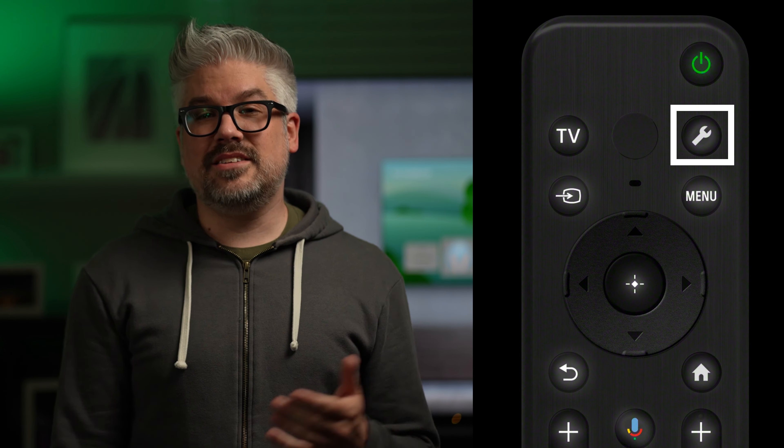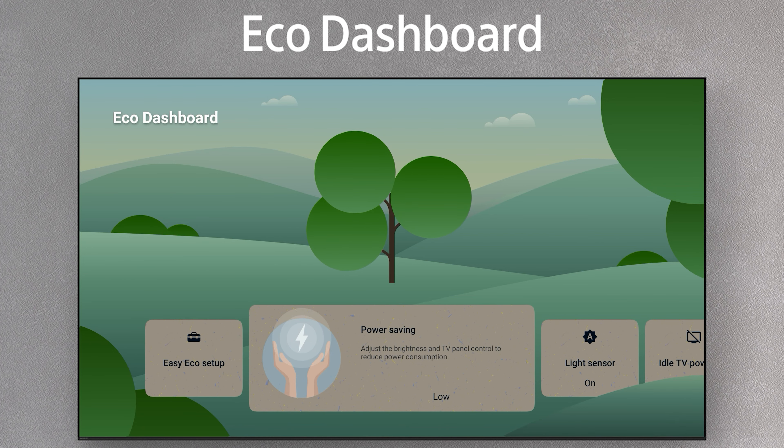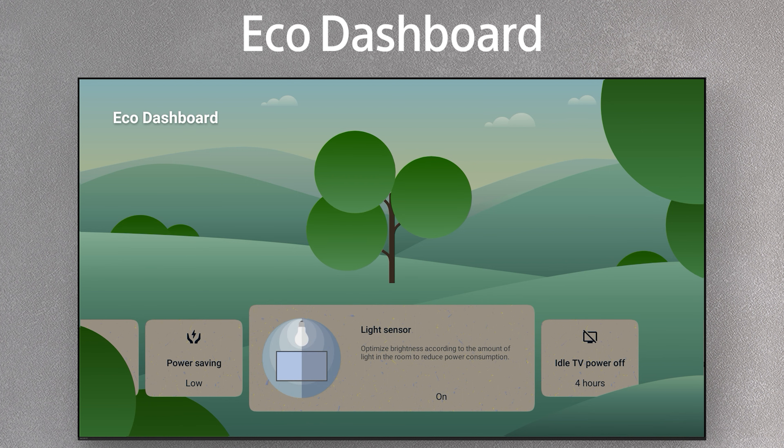To use the Eco Dashboard, press the Quick Settings button — the button with the little wrench icon on the remote — and select the Eco Dashboard. You can also select the Eco Dashboard from the app icon on the home screen if it's easier. When selected, you'll then see all the options that you can change that can affect the energy use of the TV.